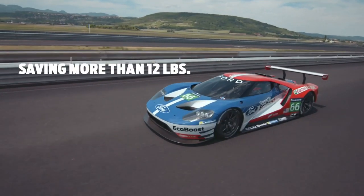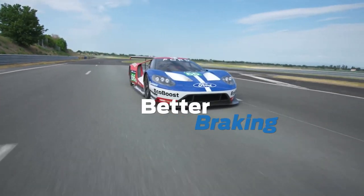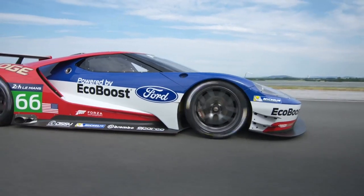We're going to save 12 pounds on that vehicle. That weight savings translates into better performance, acceleration, handling, and braking — so a lot of benefits for that performance-oriented product.